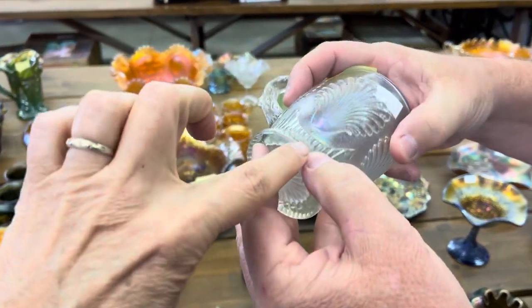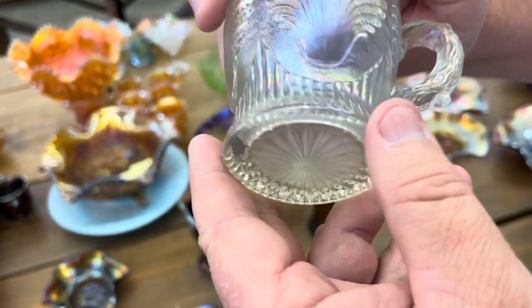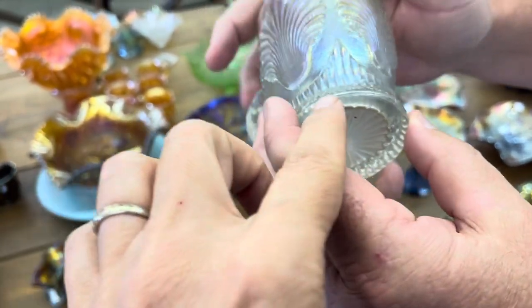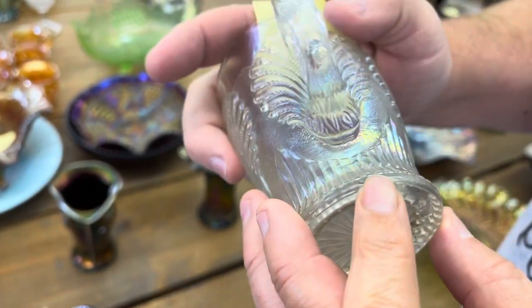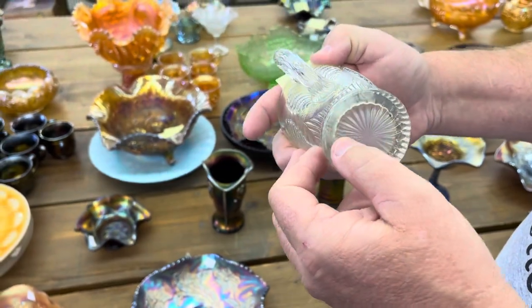It's hard to see because it's right along this rib here. I'm not going to find it easily. It's right along here — right there. I don't know if the camera can pick it up, but it is there.